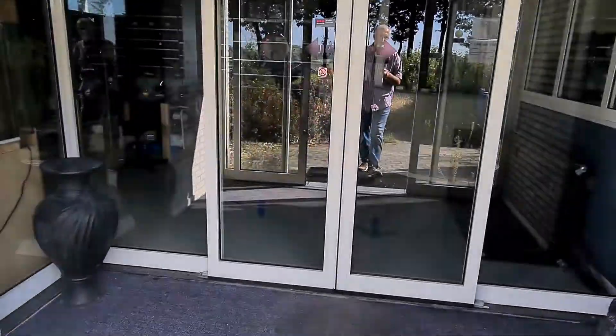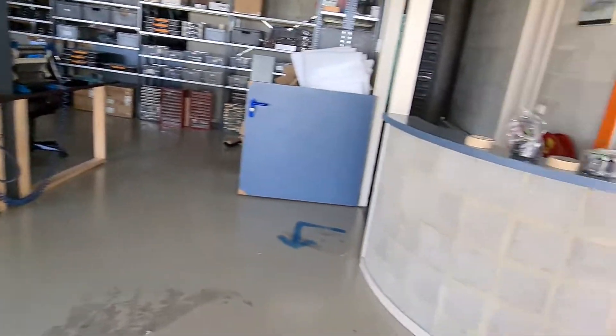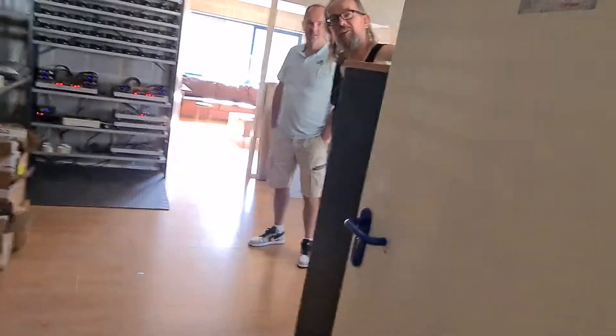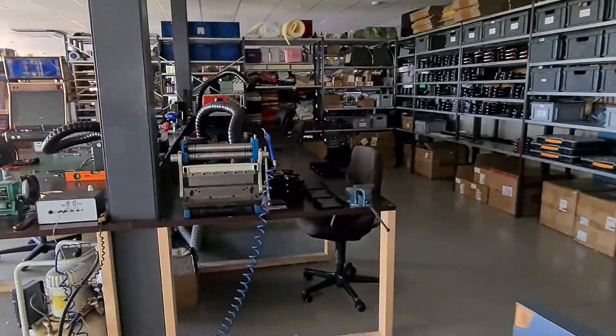Hello, I am at Farad's power supplies and I will show you the production. Welcome to Farad Power Supplies in the Netherlands. This is where we build them. It's a place where people are normally working, but it's a free day today.